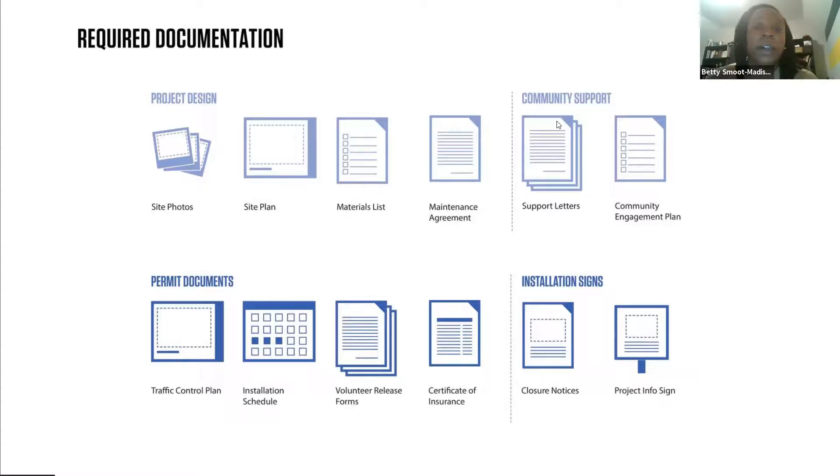An installation schedule — we will verify that your project installation does not conflict with any other permits or permit applications we may receive for that particular project location. That's just to minimize any conflicts; we wouldn't want to provide a permit to Comcast and provide a permit to your community for the same day. We need the installation schedule to make sure there are no conflicts.